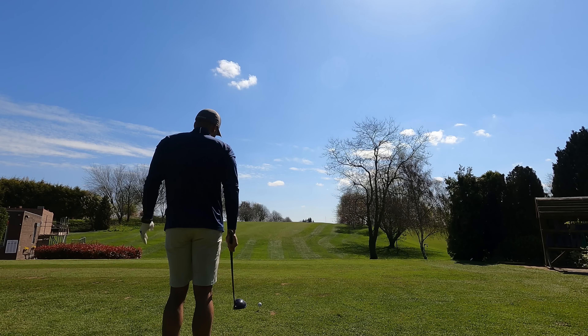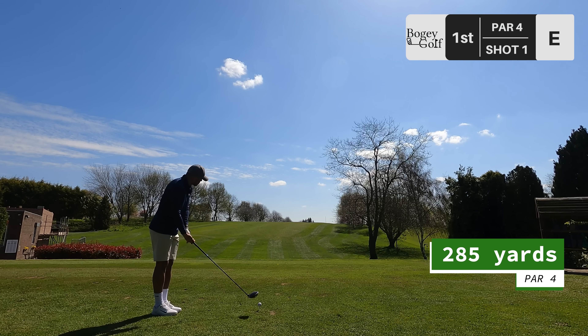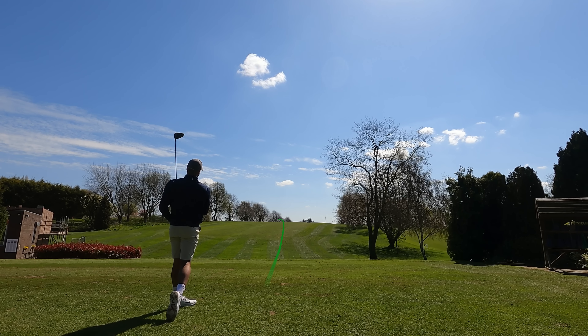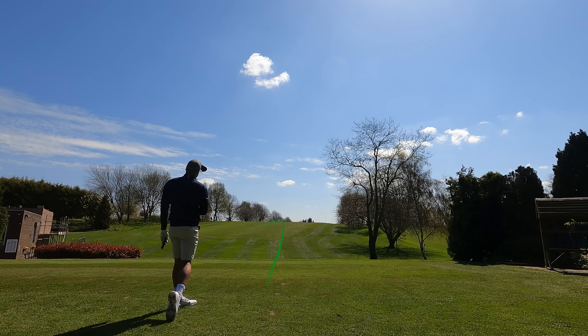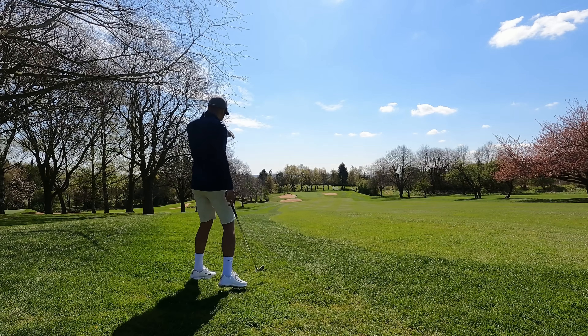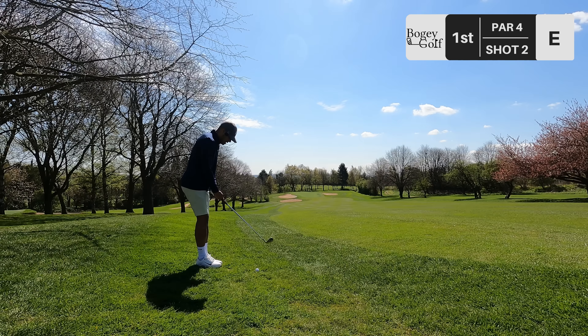Hole number one — nice inviting tee shot, par 4, 285 yards. First swing of the day, we'll take it. Bear with me on the first couple of holes — I got out of the car park and both practice nets were taken, so that literally was my first swing. We just missed the fairway, just in the left rough. It's all massively downhill, 151 to the middle. I've got a 9-iron in my hands.